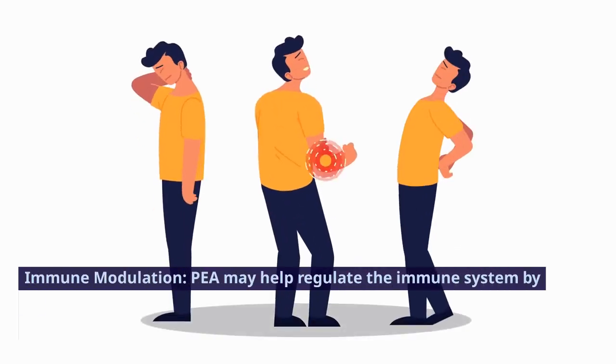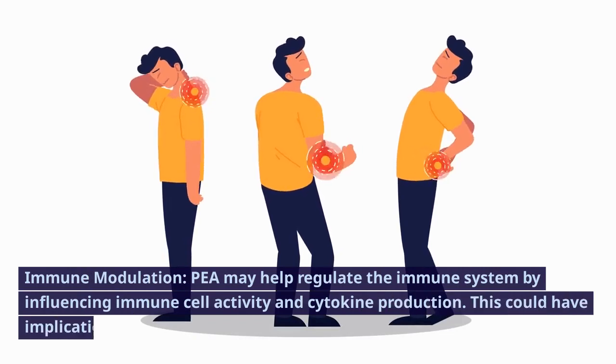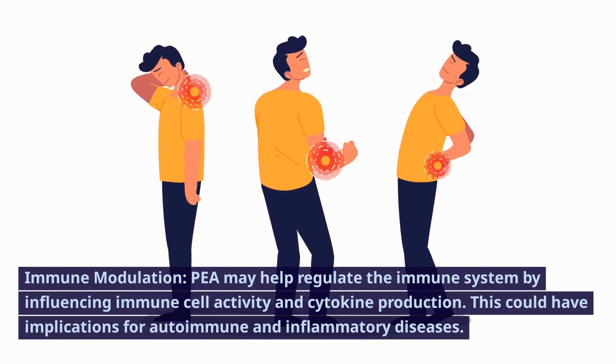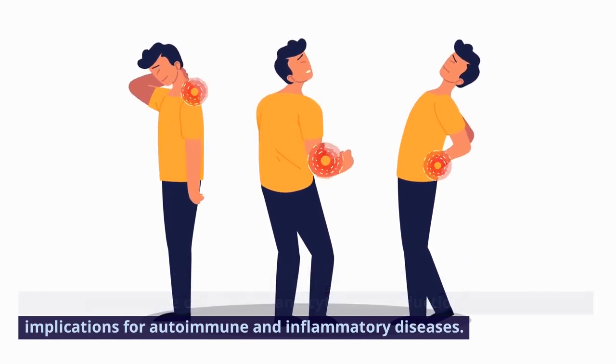Immune modulation. P may help regulate the immune system by influencing immune cell activity and cytokine production. This could have implications for autoimmune and inflammatory diseases.